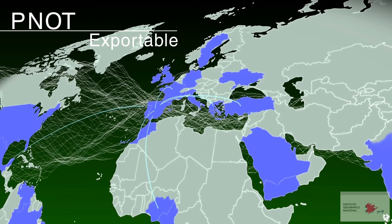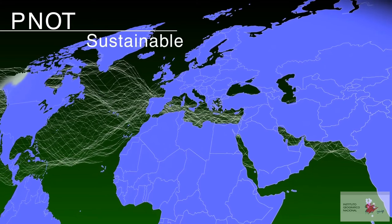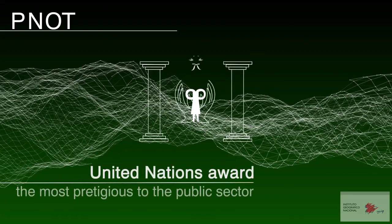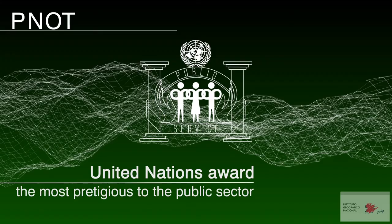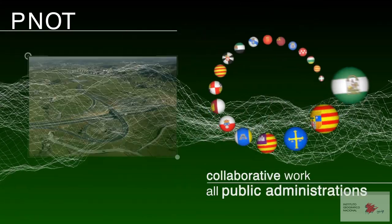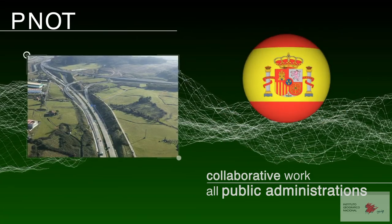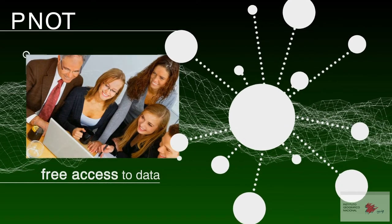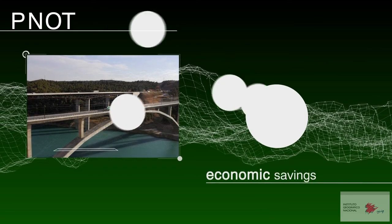The project involves collaboration between the different public institutions and is sustainable over time. The PNOT received the United Nations prize, the most prestigious international recognition awarded to the public sector. The criteria valued for awarding the prize were collaborative work between all the public administrations, policy on free open access to data, and the economic savings resulting from producing the information only once.